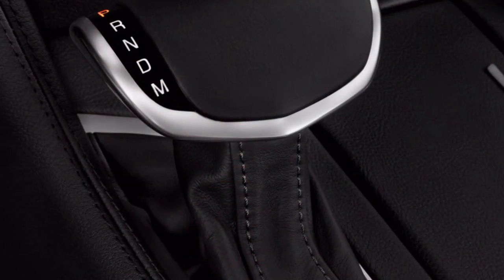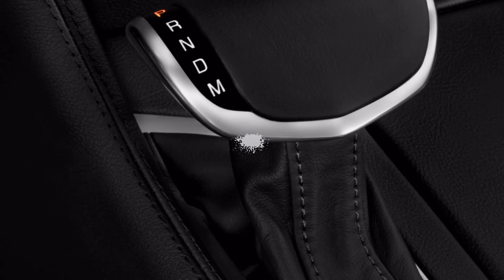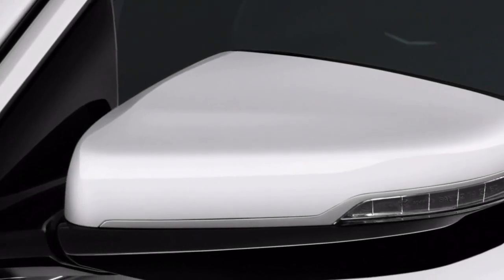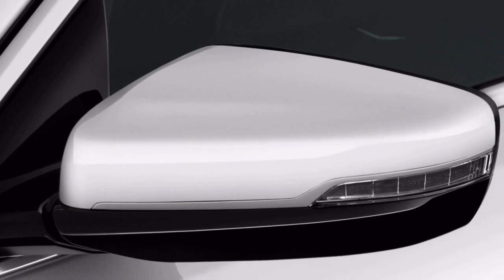We found it took some getting used to, and made it harder to judge how close the following car really is. For 2018, Cadillac has added a washer to keep its camera lens clear.